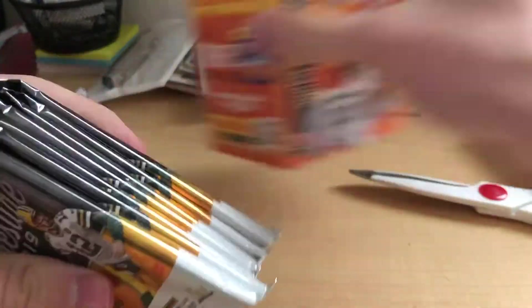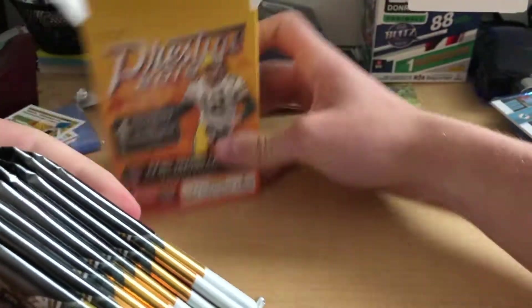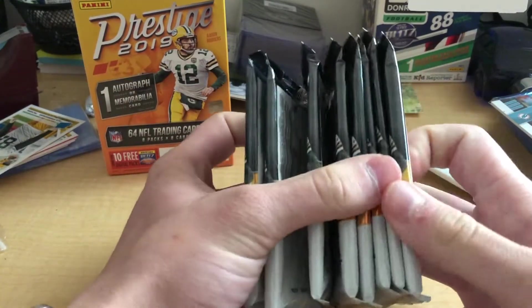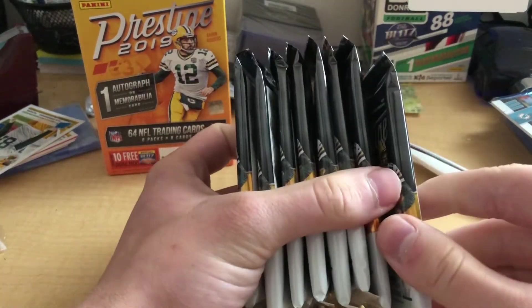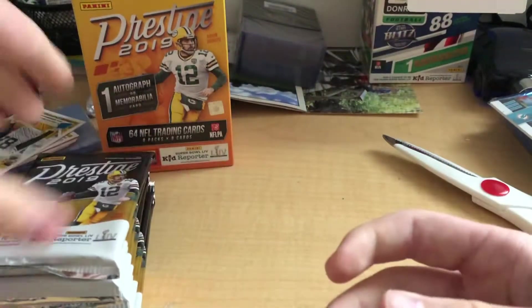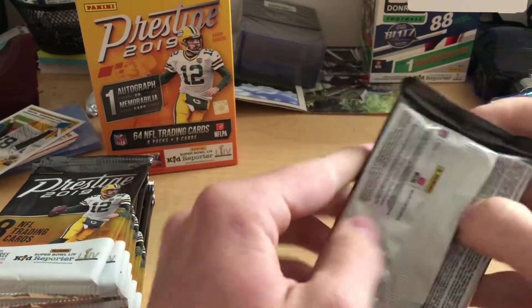Alright, we got the box open here. It's spinning around. We got a thick boy — looks like a thick boy is here in the back. So let's go ahead and start breaking into this bad boy.